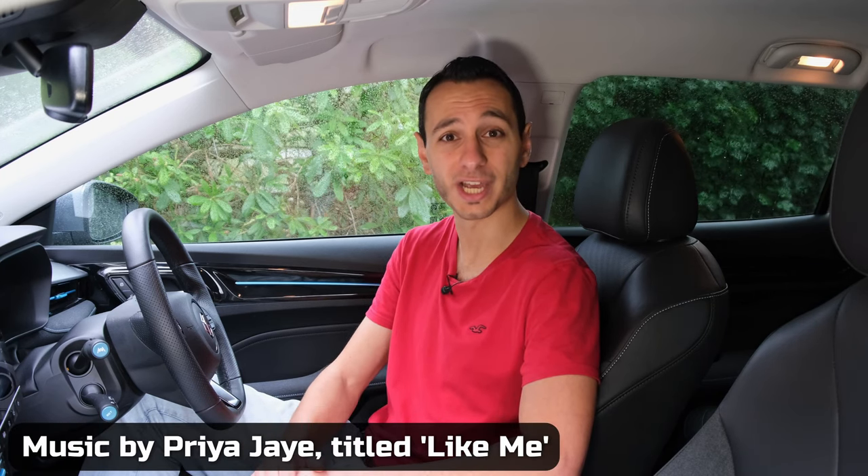With all of that said and done, let's go on to an audio demo where we'll be placing the camera and the microphone in four separate locations and playing back a track. It's titled 'Like Me' and it's sung by Priya J.